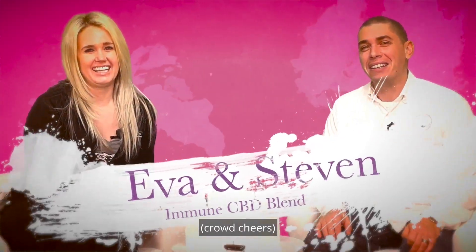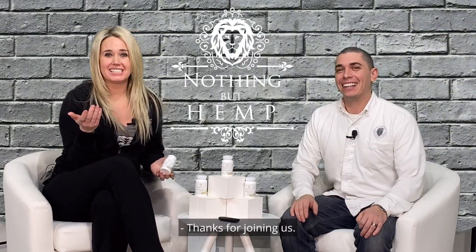Hi guys, I'm Eva George with Nothing But Hemp. Hey guys, it's Steve Brown with Nothing But Hemp. Thanks for joining us. Today we're actually going to go over some of our new products.